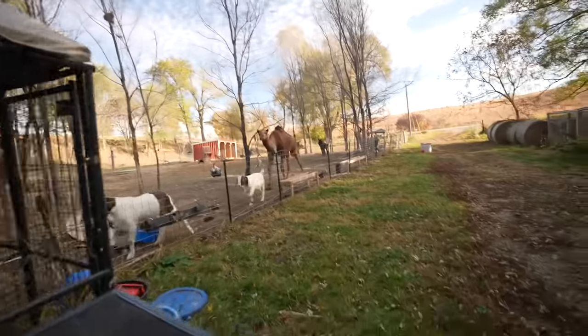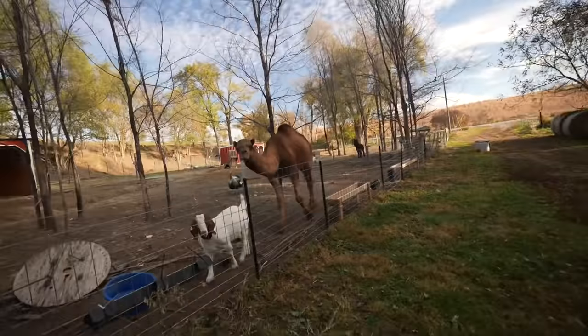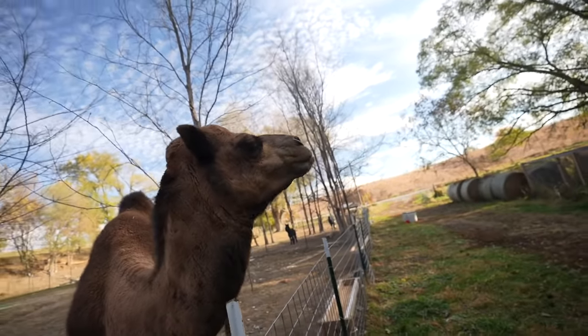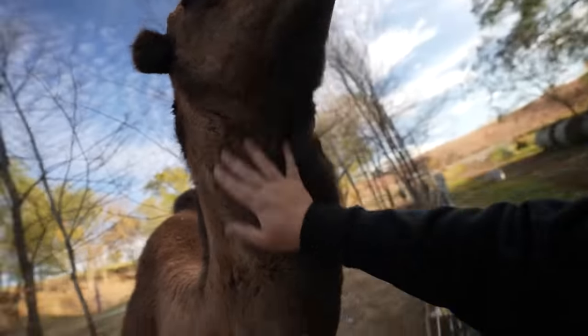What is going on ladies and gentlemen - we are starting the day off with my boy Rick, my boy Dale, and big boy Ralph. How you doing Ralphie? Banjo's back, look at Banjo, he's hanging out.